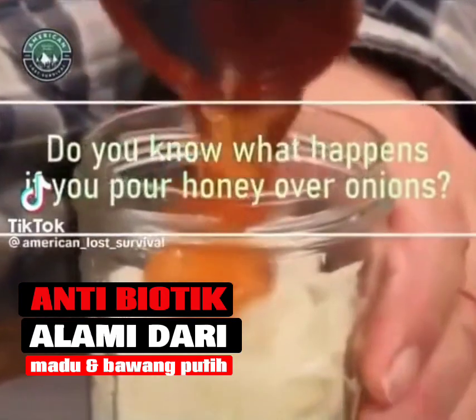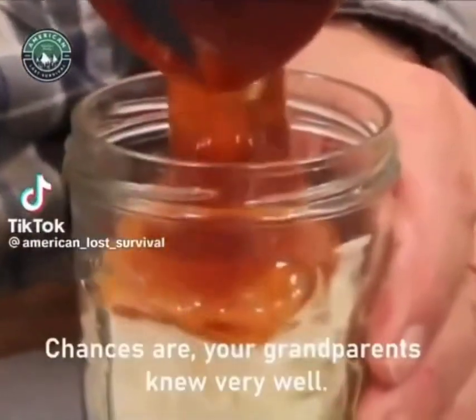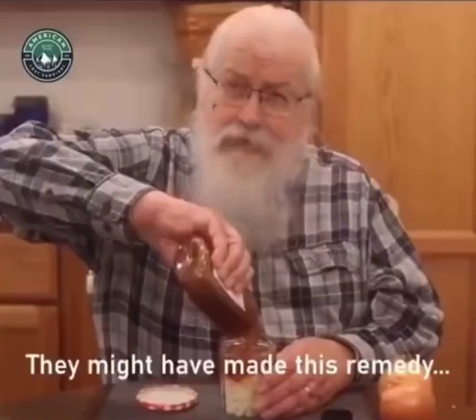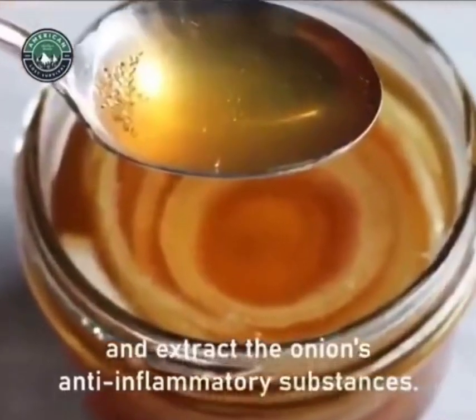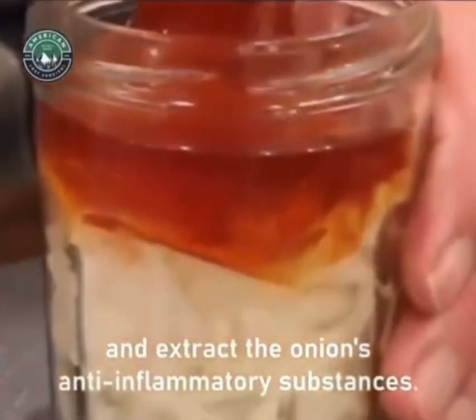Do you know what happens if you pour honey over onions? Chances are your grandparents knew very well. They might have even made this remedy as it was common knowledge 70 years ago. The honey will begin to ferment and extract the onions' anti-inflammatory substances.